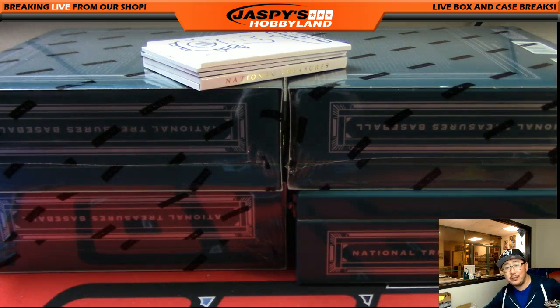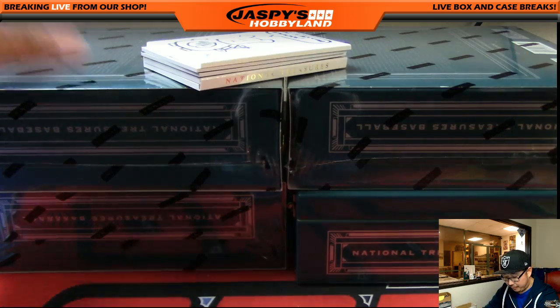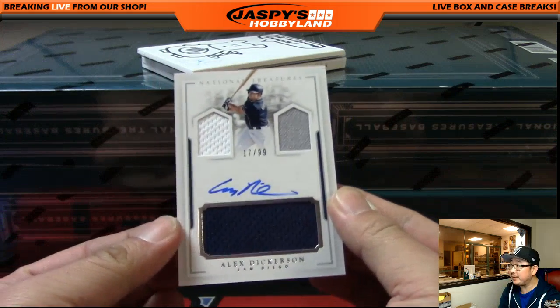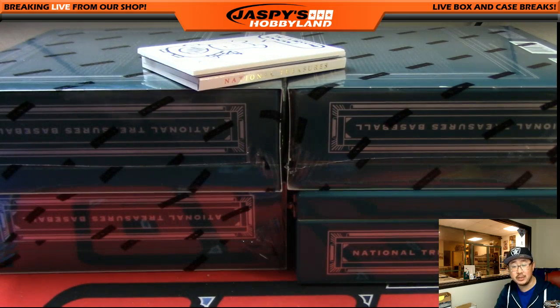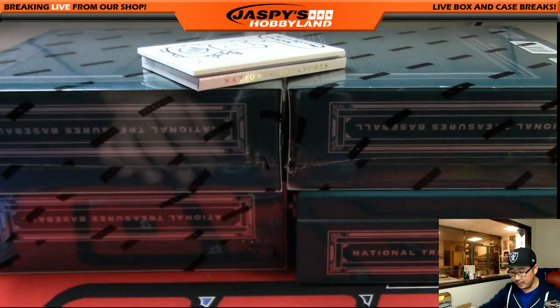All this is getting me really pumped up for the baseball season — a lot of exciting things happening. Another Jack-O-Lantern face — it looks like two eyes and a mouth. Alex Dickerson, Rays, 17 out of 99, three-color triple relic and autograph. Tampa Bay Rays, Big Boys, 007. Nice one, Dave.